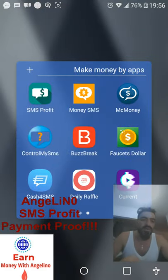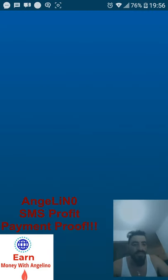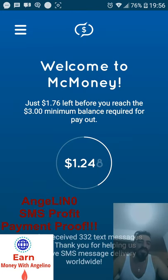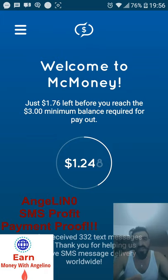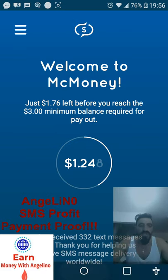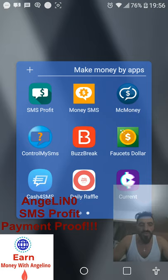There is another program already known by people — MC Money. It's not the best program; I don't really like it. I use it on this smartphone but on other smartphones it's not working. I'm just showing you this program so you know it exists.